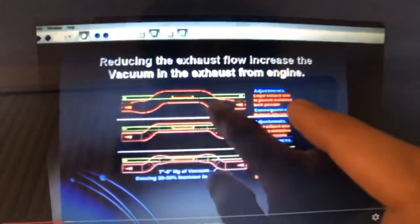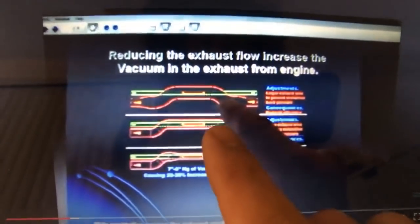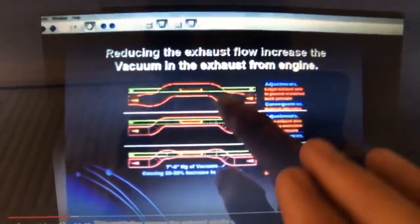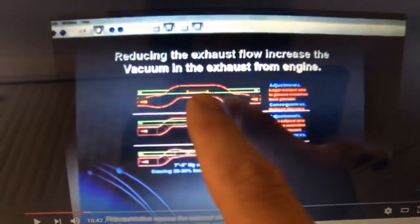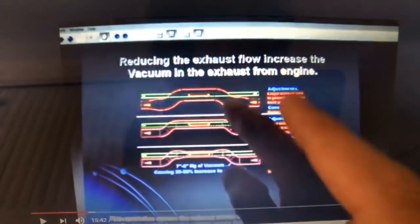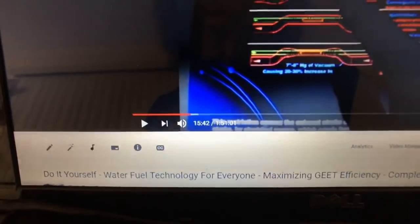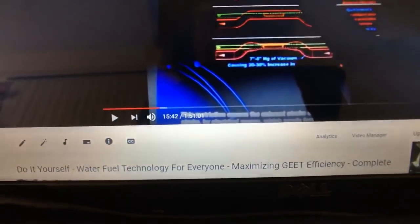This has all been permitted to be shared by Paul Pantone himself, shared when he was still here with us. It's just the changing of the outside exhaust pipe size — how close it is to the center pipe, the center fuel pipe. This can be found in the video at 15 minutes and 42 seconds, where that's being talked about.